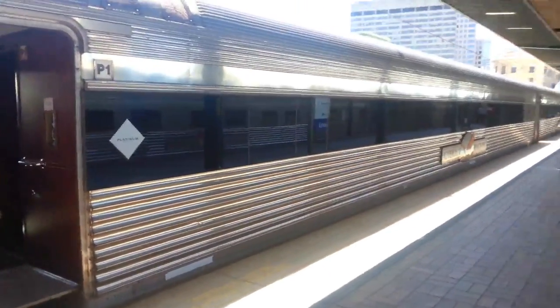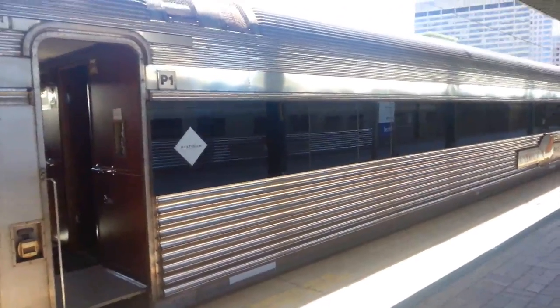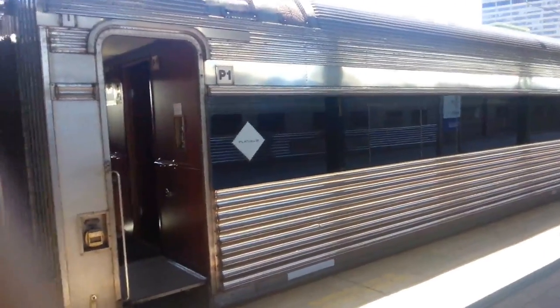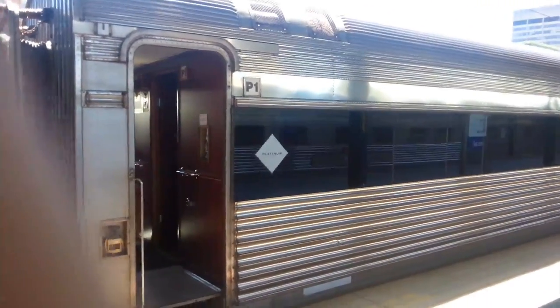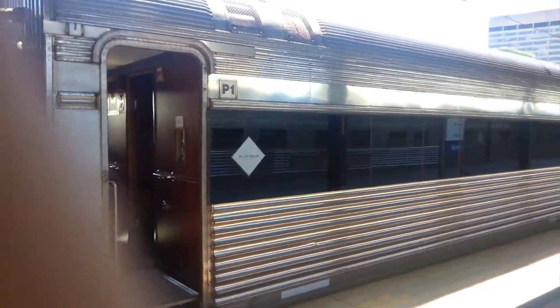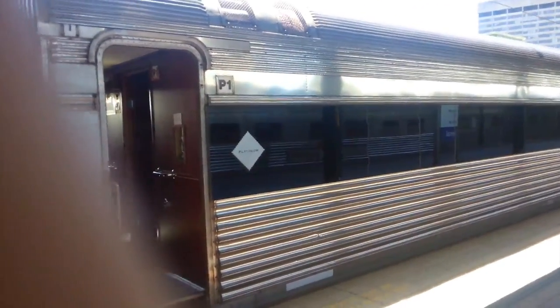Here are the Platinum cars — there are only 2 or 3 in this service. Platinum, I believe, is a proper bed where you own your room plus a bathroom. Platinum is just a little bit more than Gold but you get so much more.